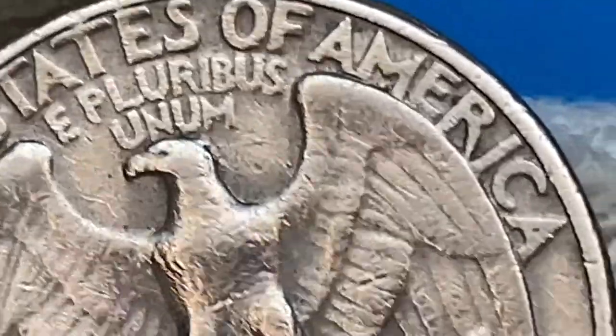Today at MS 68, these coins are worth over $3,400 as per the PCGS price guide.